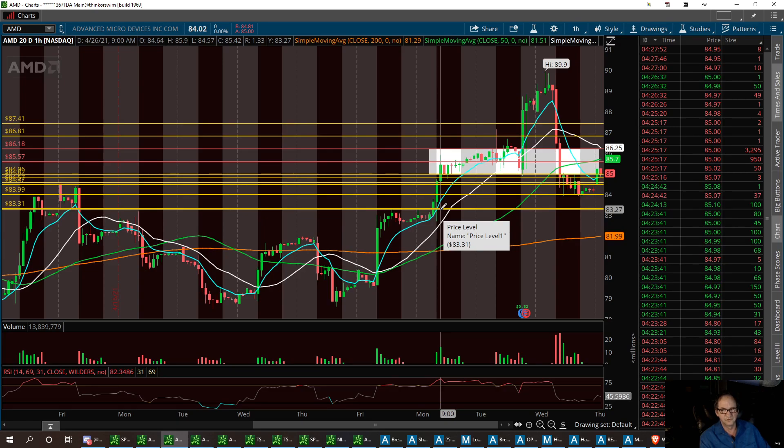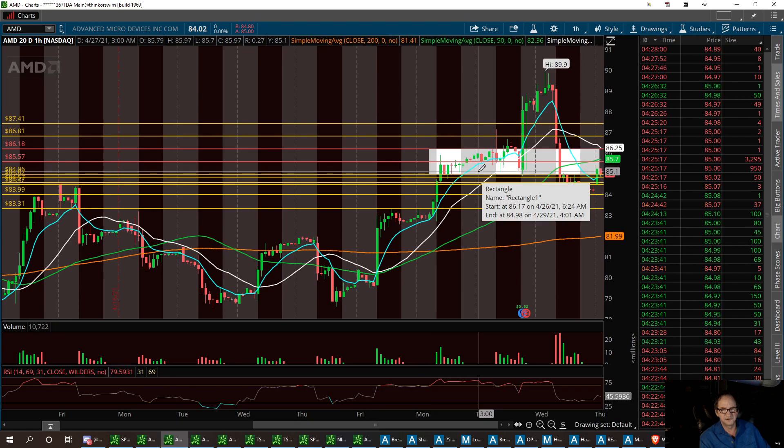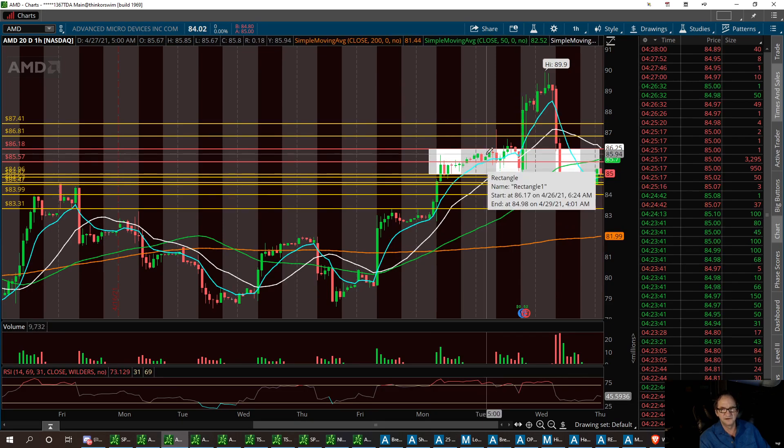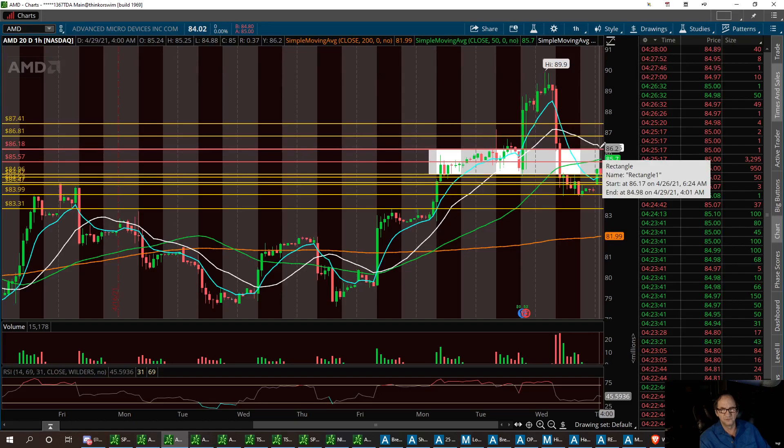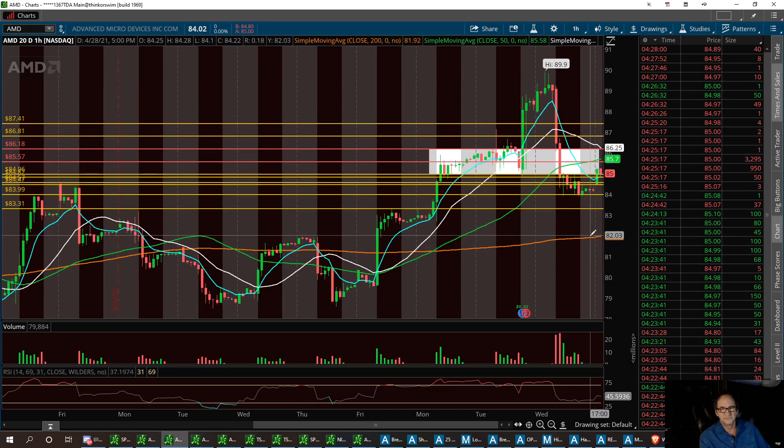I'll get out of this trade today and take whatever profit I can get. If I can get up to around 85.57 — the pivot point in this channel — I'll do that. Or I can take it up to 86.18 if momentum carries it right into the 21 SMA on the 20-day one-hour chart.